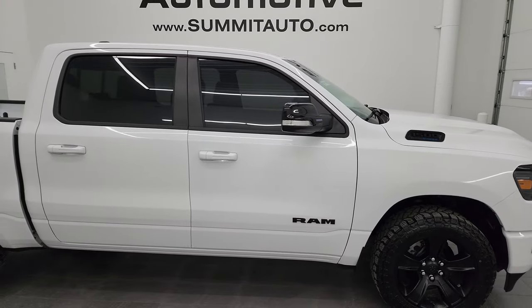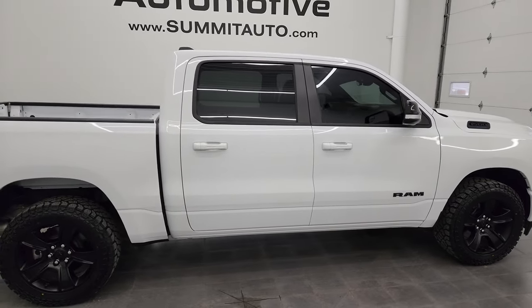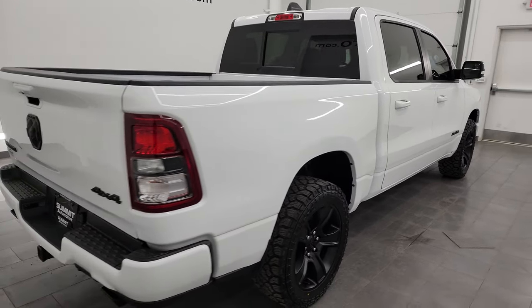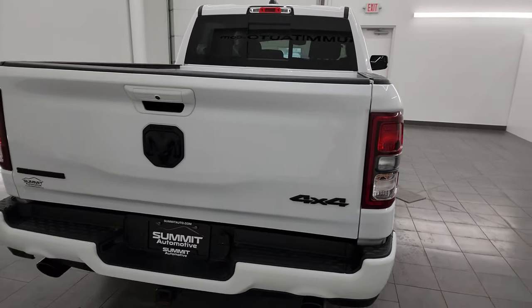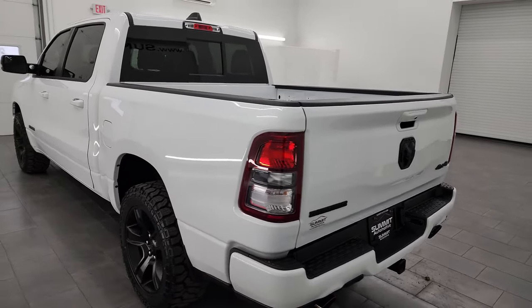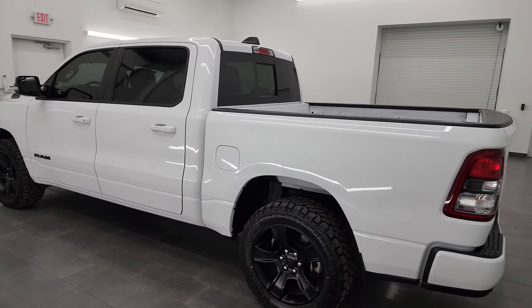Hey, this is Brett, and this 2021 Ram 1500 Crew Cab 5-foot-7-inch short box Bighorn Level 2 Night Edition is stock number 24T47A. I am here at Summit Automotive in Fond du Lac, Wisconsin, your new and used light duty truck and Ram headquarters.